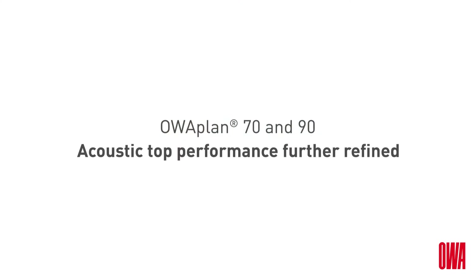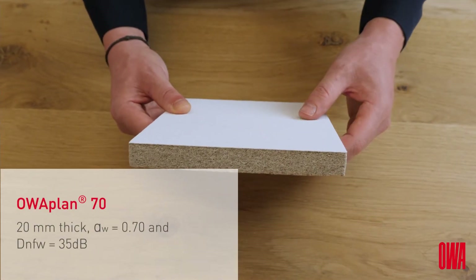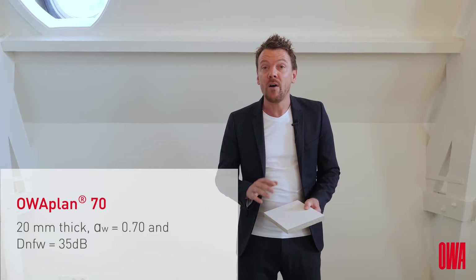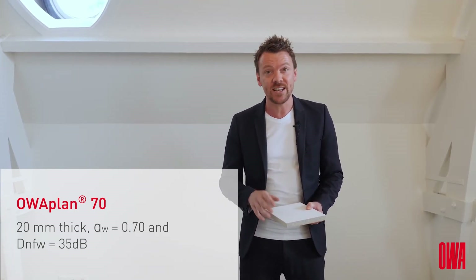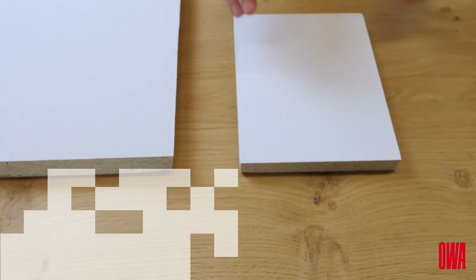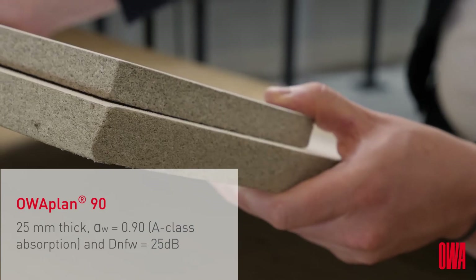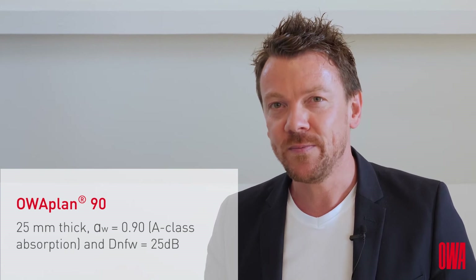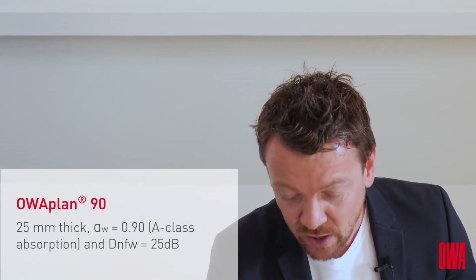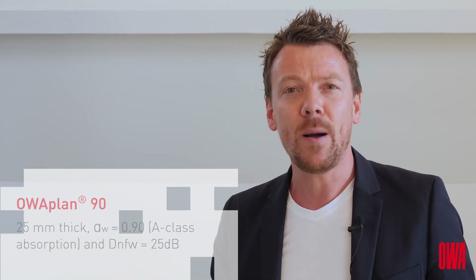OA-PLAN 70 is 20mm thick and has a high density. This panel offers sound absorption of 0.70 and longitudinal sound insulation of 35 dB. The OA-PLAN 90 panel offers an absorption value of 0.90 and is 25mm thick. Although this panel is thicker, it has less density, and as a result it absorbs sound waves much better, making this OA-PLAN panel truly one of the A-class absorbers.